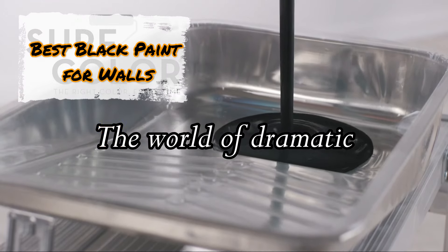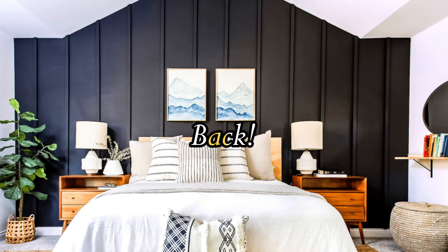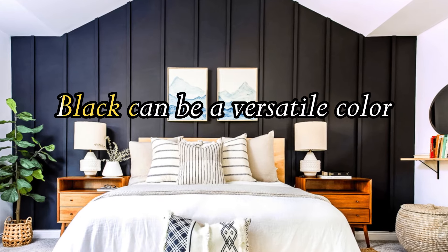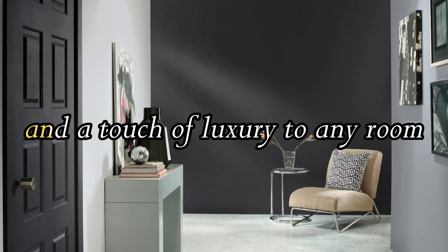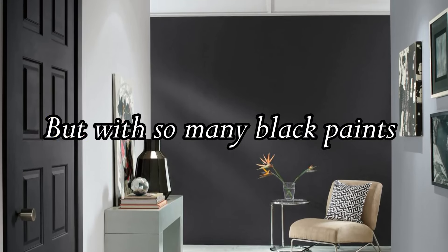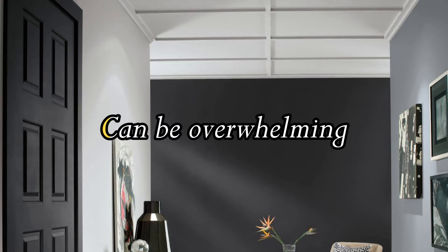Hi everyone, today I'm diving into the world of dramatic and sophisticated black paint. Yes, black — don't be afraid. Black can be a versatile color that adds depth, personality, and a touch of luxury to any room. But with so many black paints on the market, choosing the right one can be overwhelming.